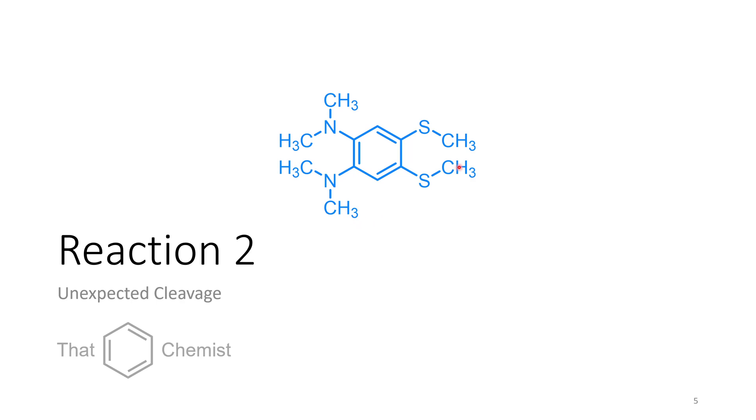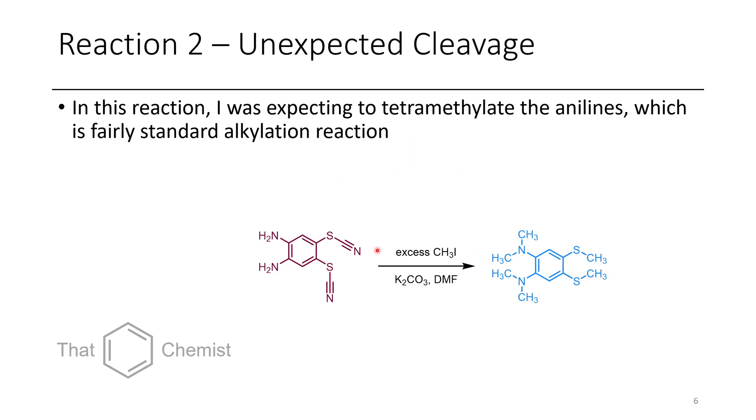The next compound is this interesting hexamethyl substance — an unexpected cleavage reaction. I was trying to tetramethylate a bis-thiocyanate, hoping I could cleave off the thiocyanate separately afterwards. I treated it with iodomethane at room temperature in DMF with potassium carbonate. But instead of getting the expected tetramethyl bis-thiocyanate product, I got this hexamethyl product. Some sort of alkylation must have occurred on the sulfur where iodide then attacked at the nitrile, forming something like cyanogen iodide — but I was never able to determine the mechanism.